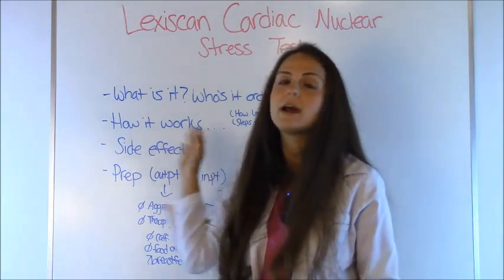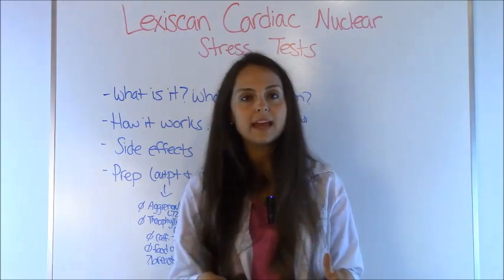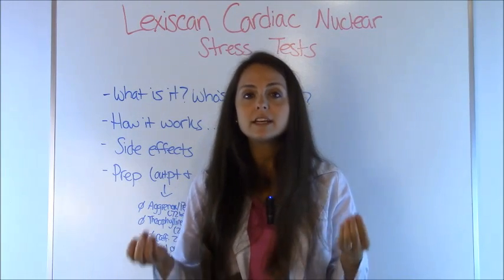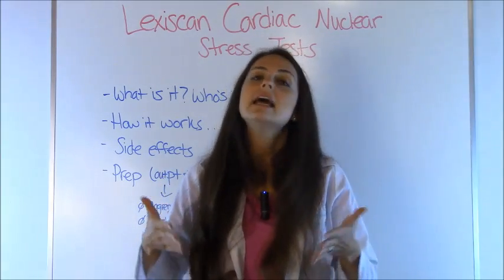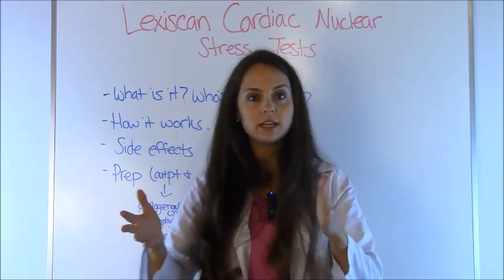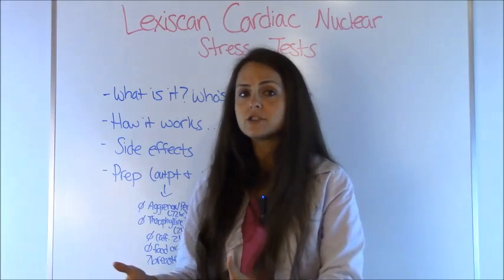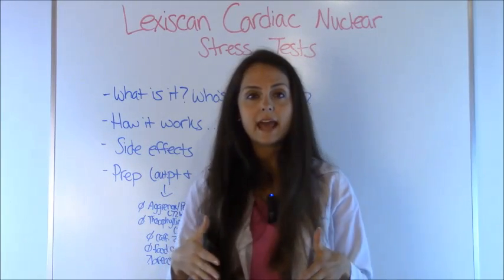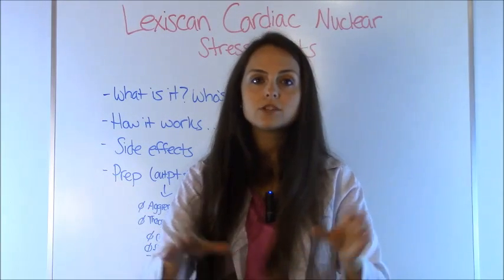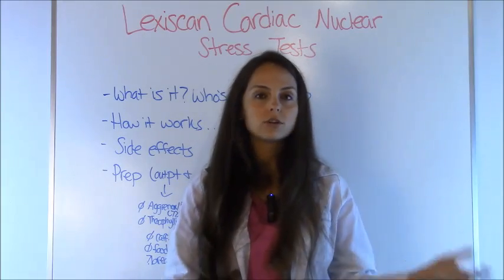After the stress portion, when everything looks okay, they will wait another hour. During this hour patients can eat and drink, which we encourage because it gets the bowels moving and helps the nuclear medicine tech get better imaging by moving the stomach out of the way. Then after that hour, they go back under the heart scanner for about 10 to 12 minutes and they're done. The imaging is then sent to a cardiologist who reviews it and sends a report back to the patient's doctor.